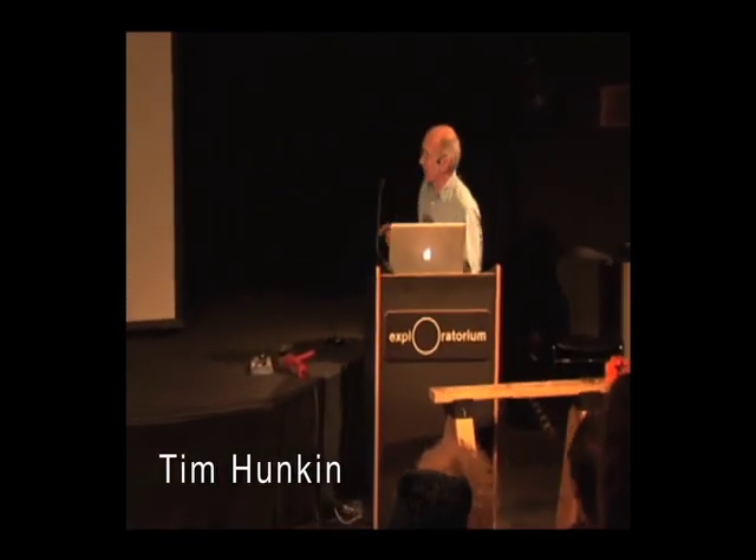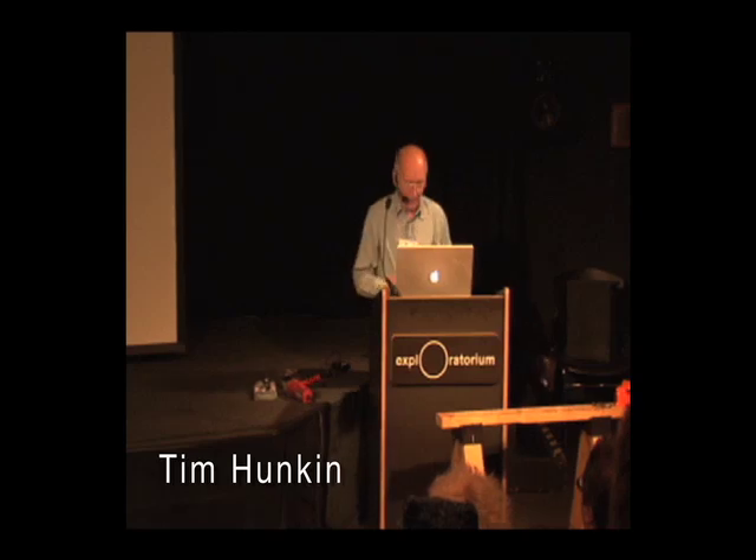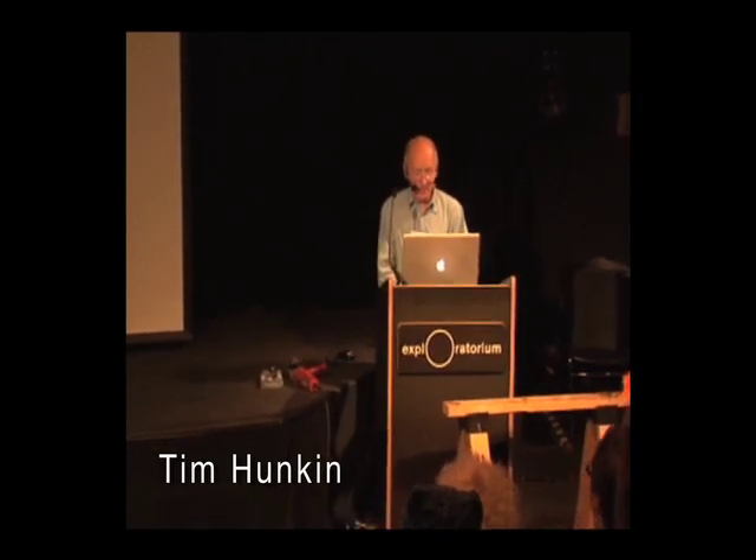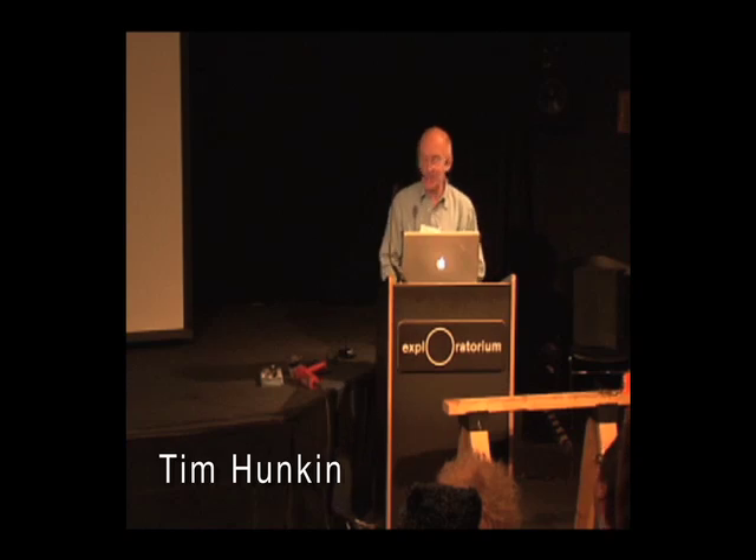I've only got seven minutes, so I thought the quickest way to introduce you to what I make is this trailer that I put together last year for a DVD.